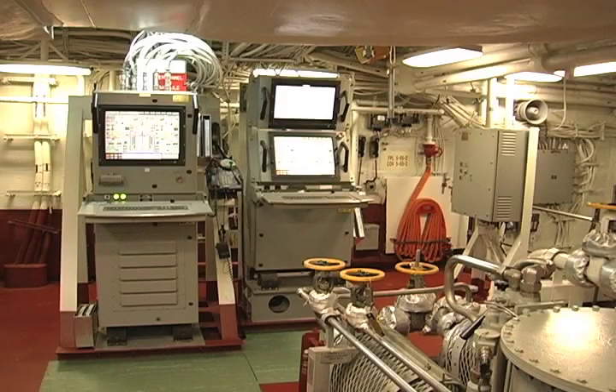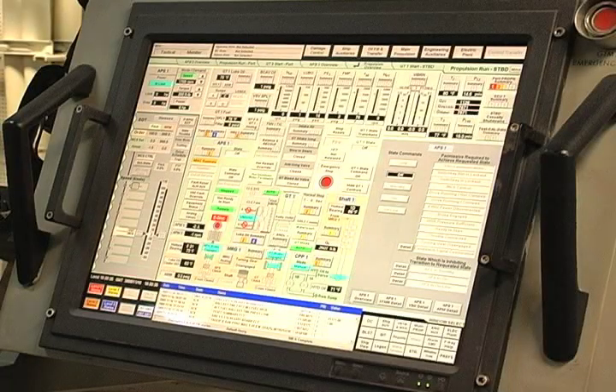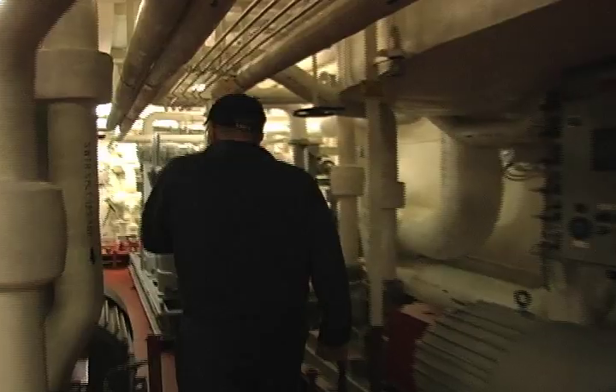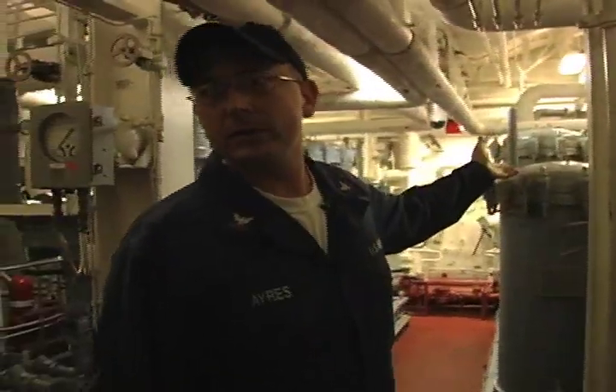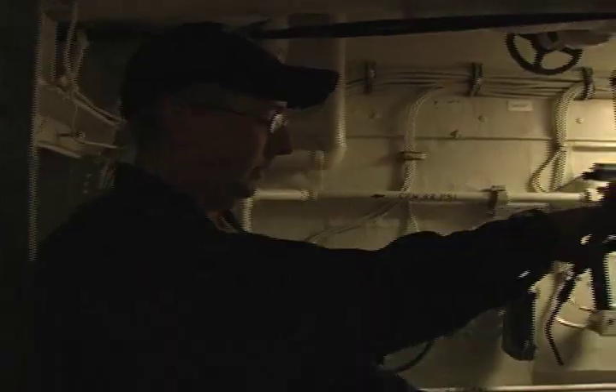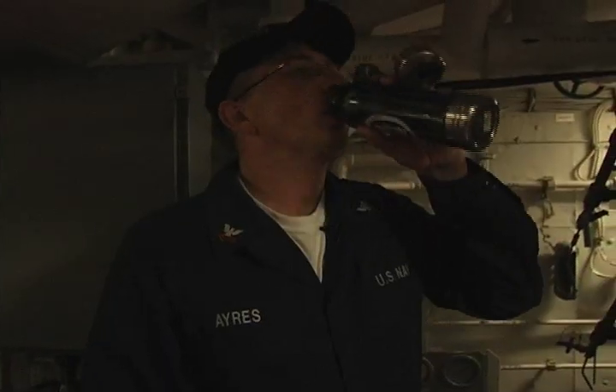Most of the maintenance is done through these computers, which centralize all the signals and allow the ship to switch between electric and gas power, just like in a hybrid car. A few steps away, here lies another green innovation: the reverse osmosis water purification system.